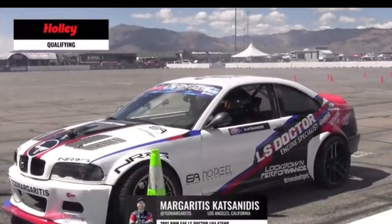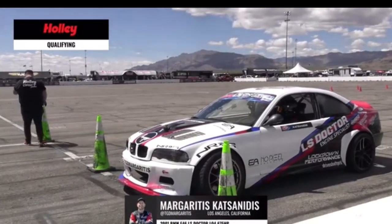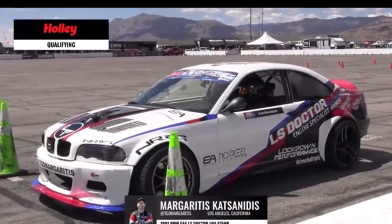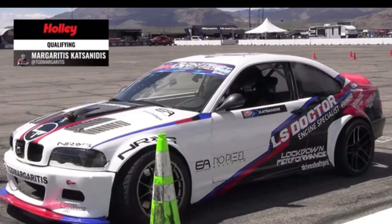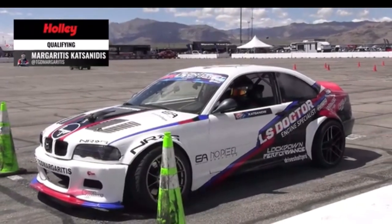That's Margaritas joining us here in his 2001 BMW E46, LS Doctor LQ4, 675 horsepower. I got to chill with this man early in his pro drifting career and he is one of my favorites for sure. Check him out — Margaritas, DGT Margaritas on Instagram, from Los Angeles, California. Definitely an exciting driver to watch. Sponsored by LS Doctor, Lockdown Performance, Color Fitting.